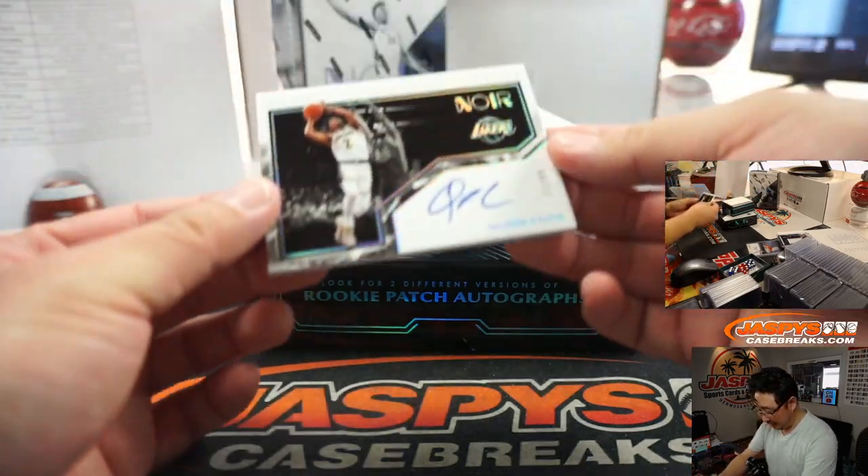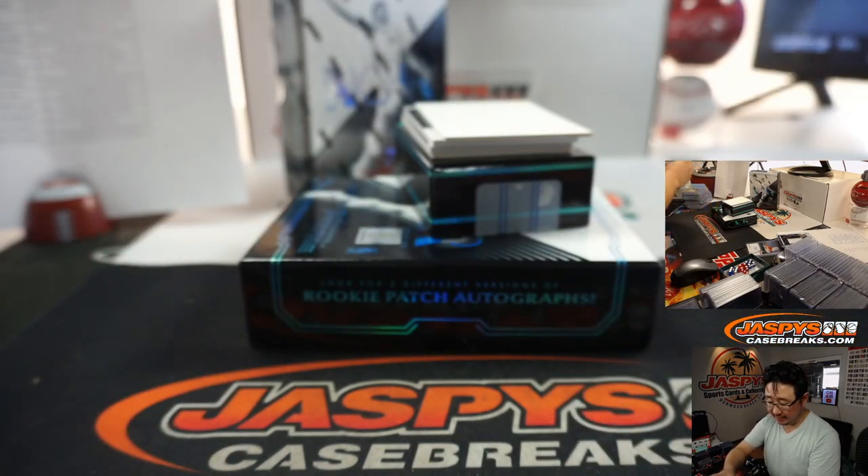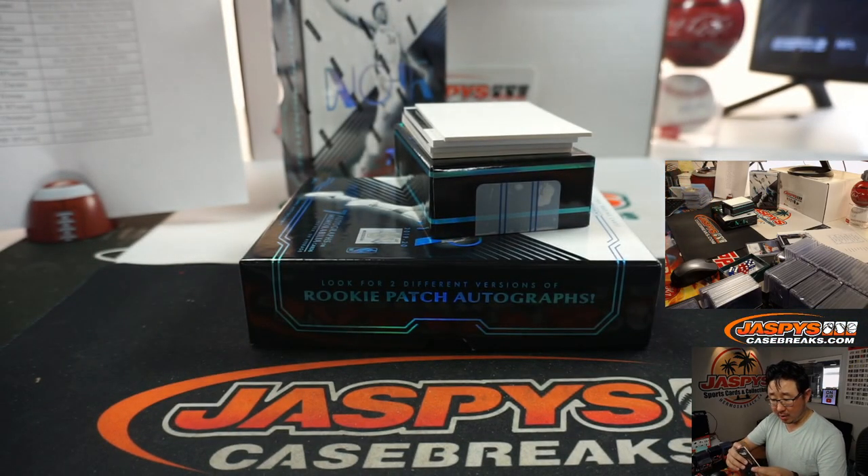There's our next autograph — Quinn Cook Auto, Freeze Frame Signature, 77 out of 99. For my Lakers — Jay Kinney has picked up the Lakers.